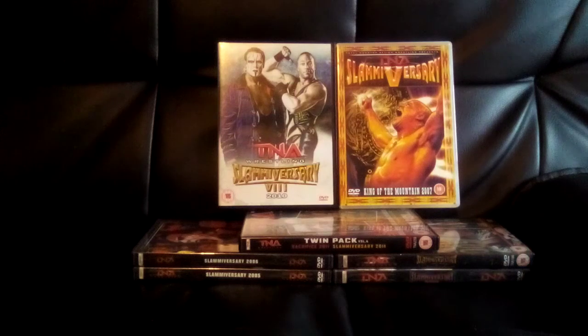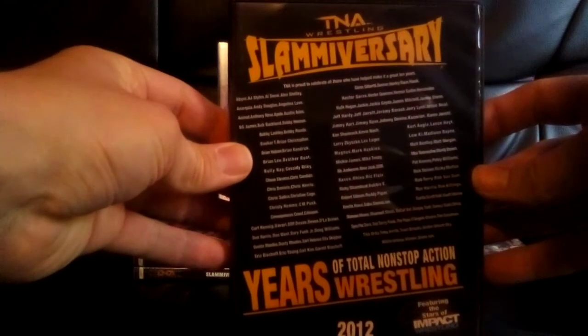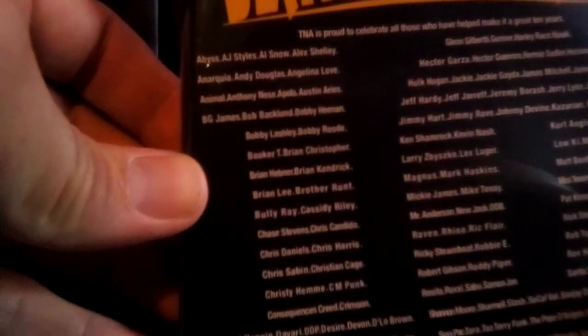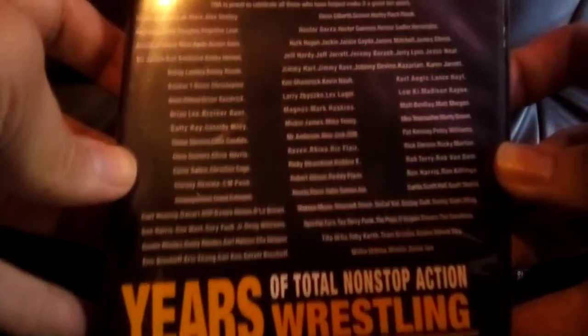Welcome back to my channel, continuing on with Slammiversary — we have Slammiversary 10 from 2012. The front cover might look a little bit boring to some, but I think it's a good idea. They haven't got any pictures of the stars on the front; instead they've gone with a really nice yellow TNA logo and yellow Slammiversary branding. With this number 10, they've put, if you can see, an A to Z of every TNA star to appear at Slammiversary over the years from 2005 to 2012. I thought that was a smart idea.